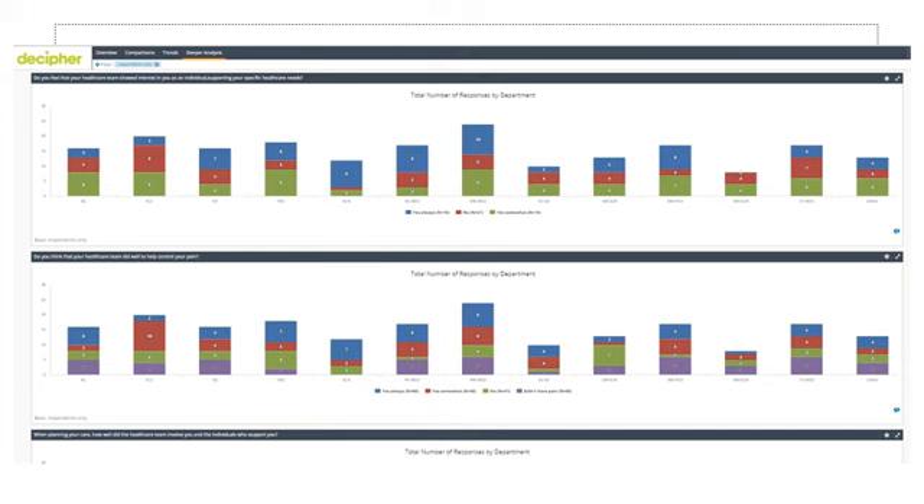Here we have another page of my dashboard. This preview shows the total number of responses by department.